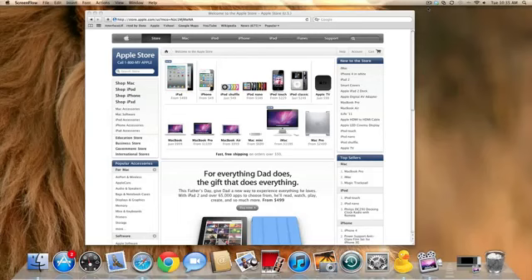Hey YouTube, what's up? This is Nate here with Nate's Tech Update, and today as many tech blogs were predicting, the iPhone 4 is now available unlocked from the Apple Store in the United States.